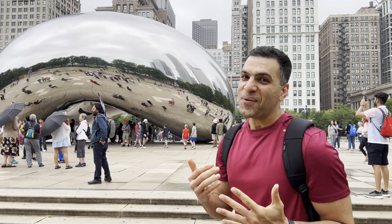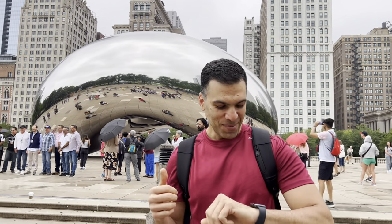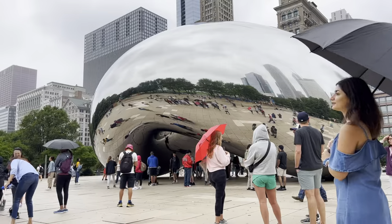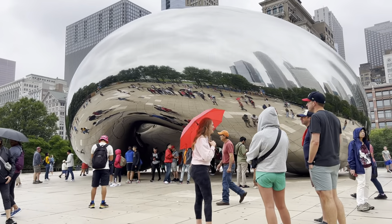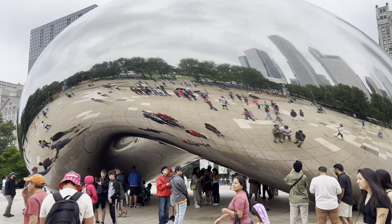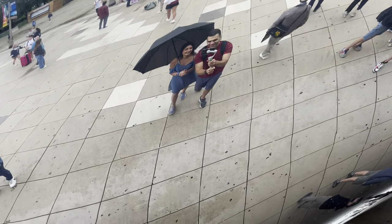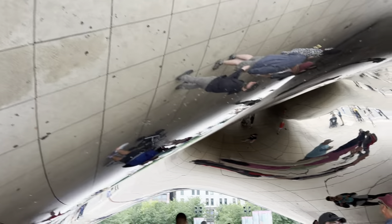All right, here we are. First things first, we are at the most iconic site in Chicago, the Cloud Gate, or the Bean. You can see from behind me how popular it is. We are here at 9:30 a.m. but it's already very crowded. Cloud Gate is located at Millennium Park in The Loop, which is the most vibrant area in downtown Chicago.